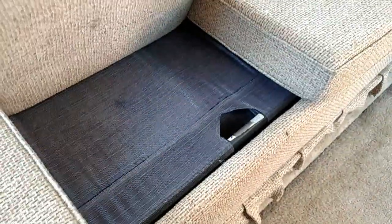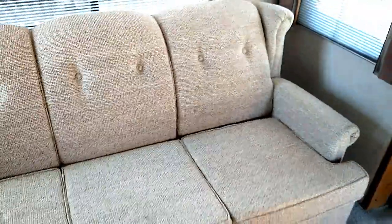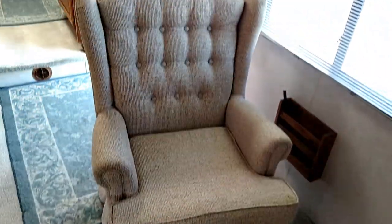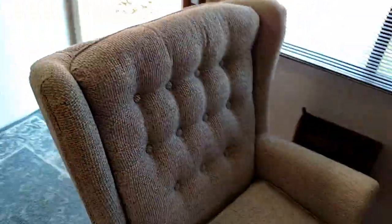This has a fold-out bed on it. This is not original to the RV — the other one started to get a little faded and the fiber separated, so I got this updated sofa here. Also got a rubber cleaner here that matches it. It's in pretty good condition, really nice.